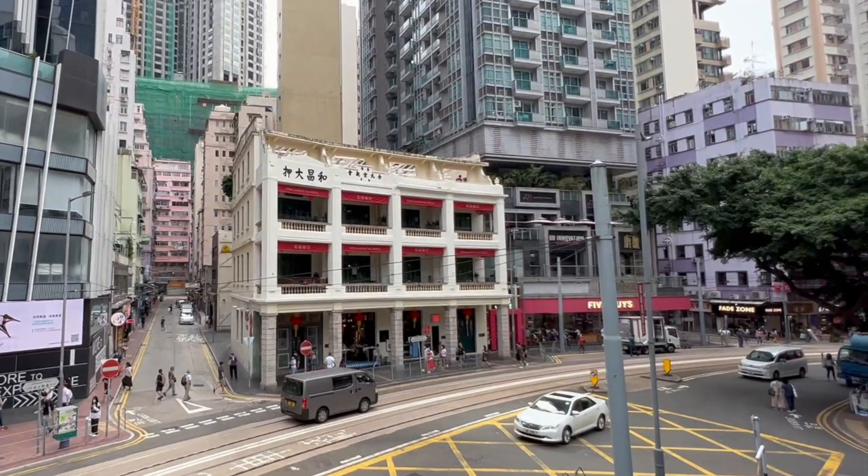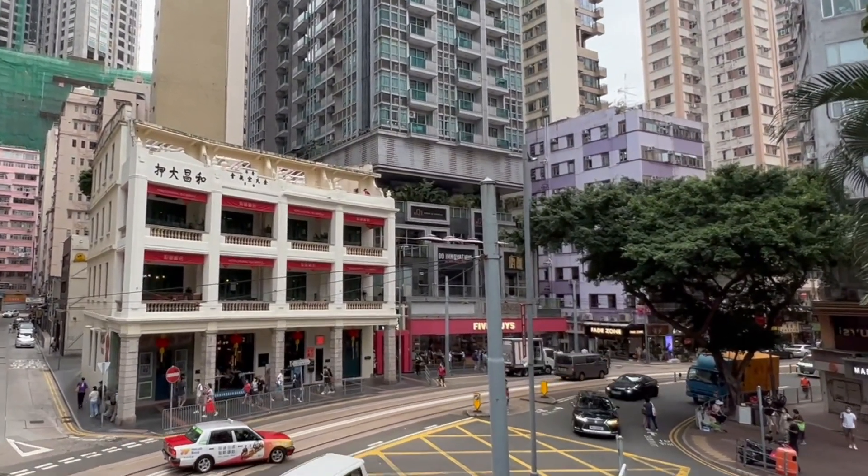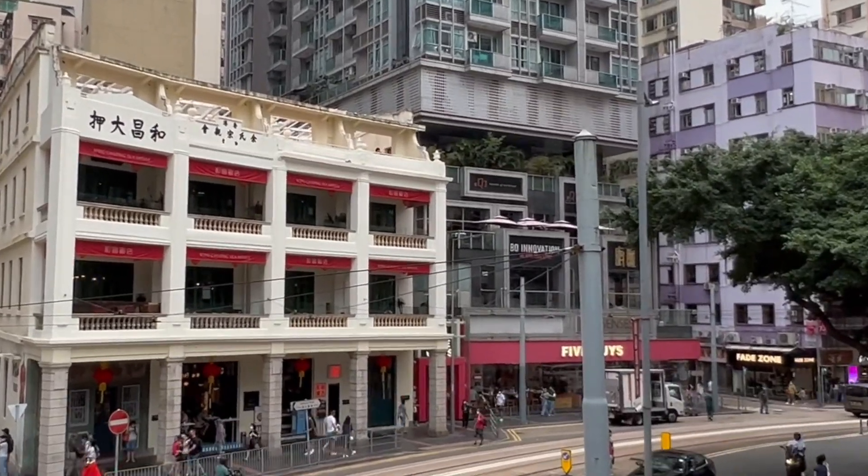Pawn shops in Hong Kong are slowly decreasing for more industrialized and modern buildings, so make sure to appreciate this significant part of Hong Kong history while it lasts.